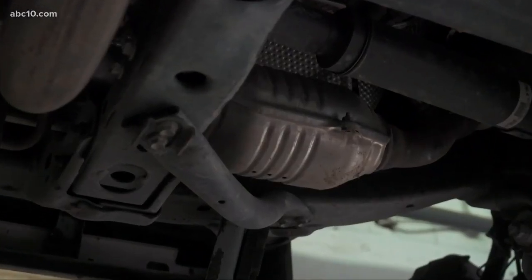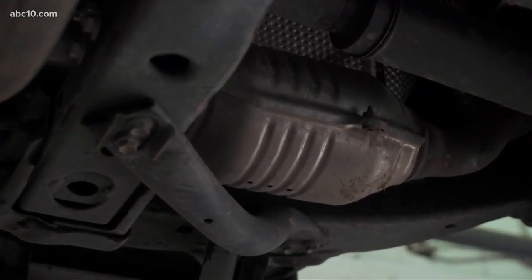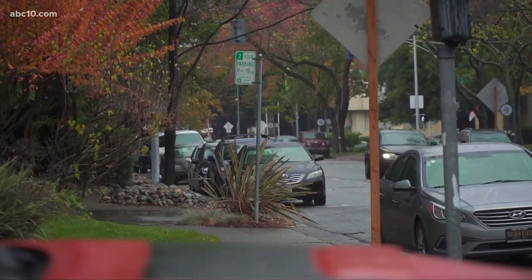Catalytic converters are important because they make car emissions less harmful. But they're made of precious metals, which means they're valuable — over $1,000 each.